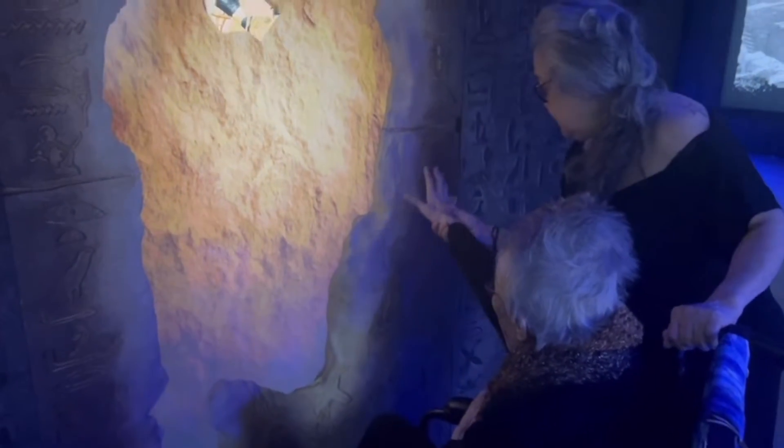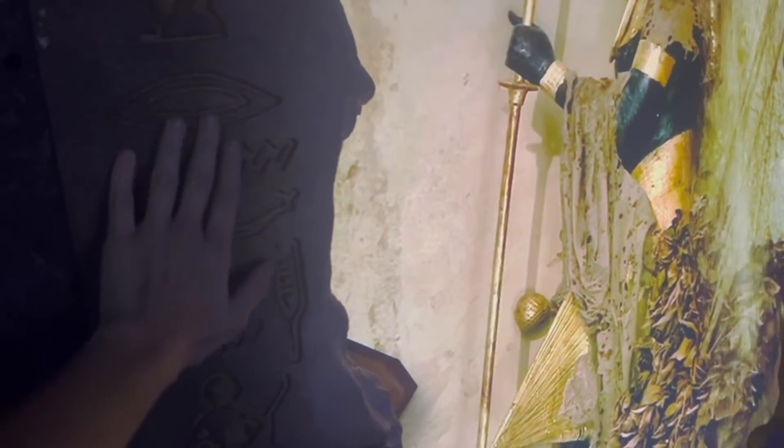This is really cool — you can actually feel the hieroglyphics right here. Now we're going to learn more about the actual tomb. According to the experience, the tomb had four rooms, so let's go and learn more.